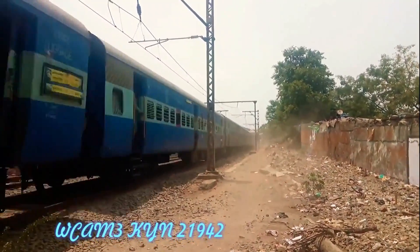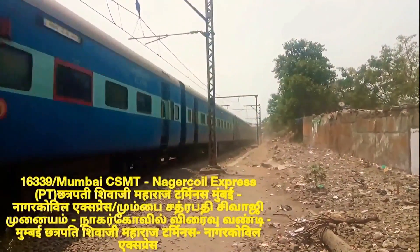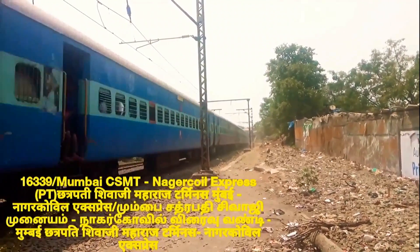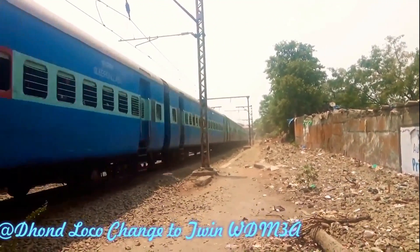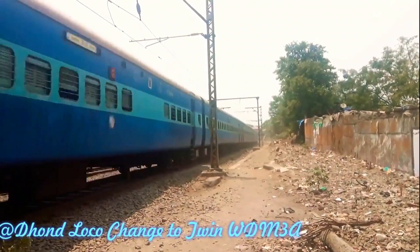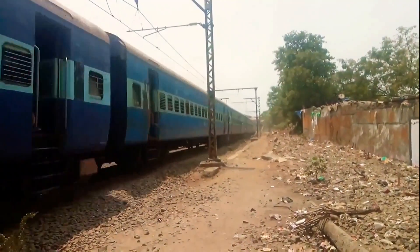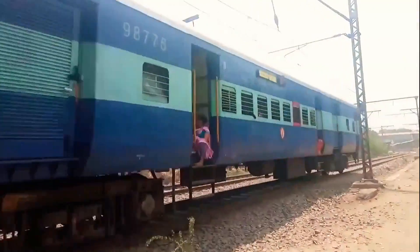Loco number 21942. This train goes via Dond, and so the WCAM3 is used up to Dond Junction. At Dond, the locomotive changes to twin WDM3Ds.